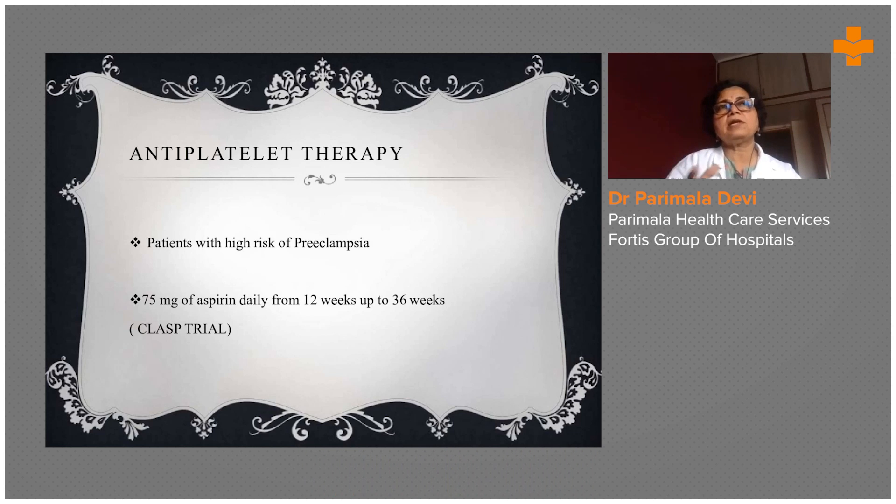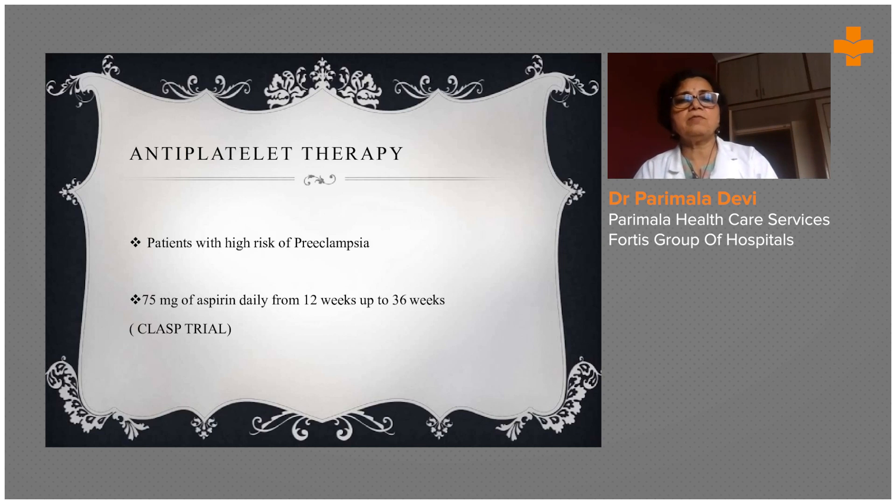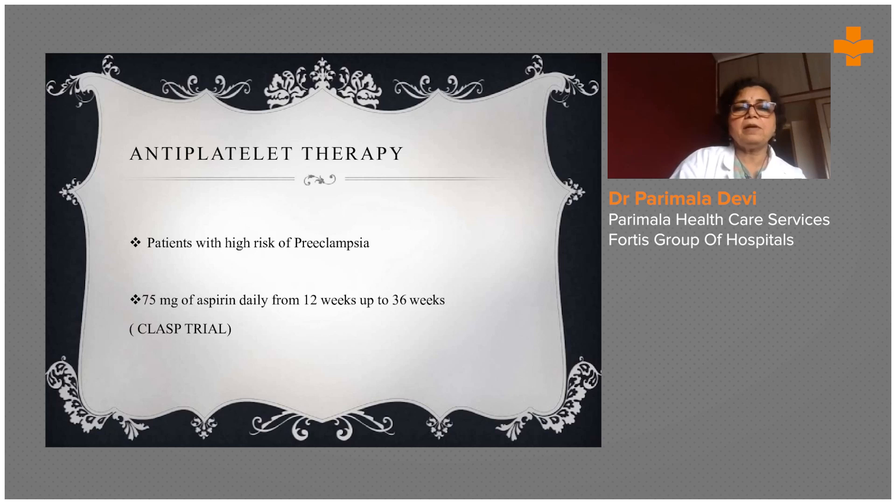Once the placenta is emptied and taken out after delivery, many patients settle down within one week. Patients with high risk of pre-eclampsia sometimes require antiplatelet therapy — 75 mg of aspirin daily from 12 weeks.